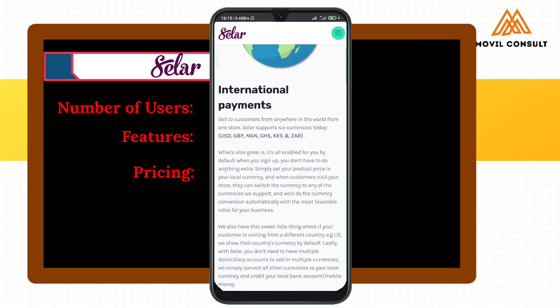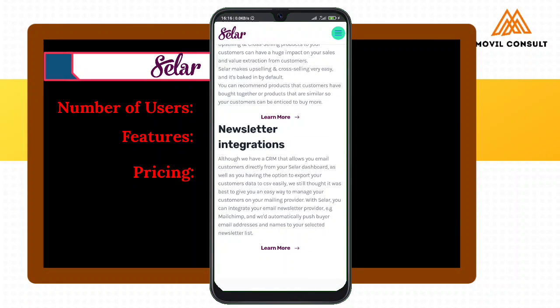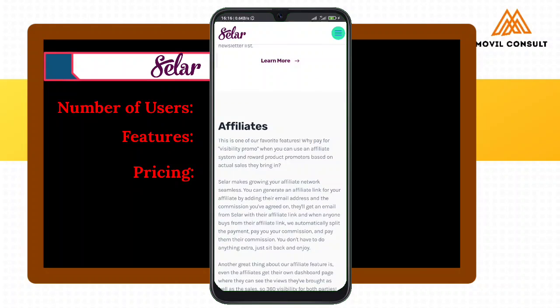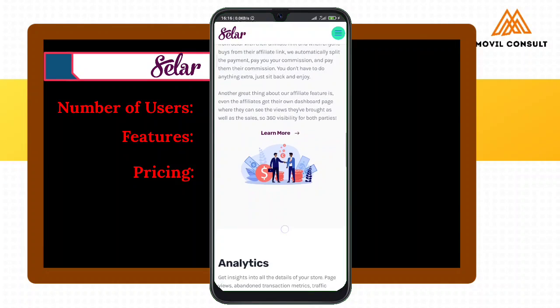International payment in all currencies, off-sell and cross-sell, newsletter integration, and affiliate marketing. This affiliate feature is one I've really been enjoying because I run affiliates. Setting up a system that can always pay people for inviting others to buy from your store can really be tasking when you try to do it manually or even build a system for it. But with Sela, it is seamless.